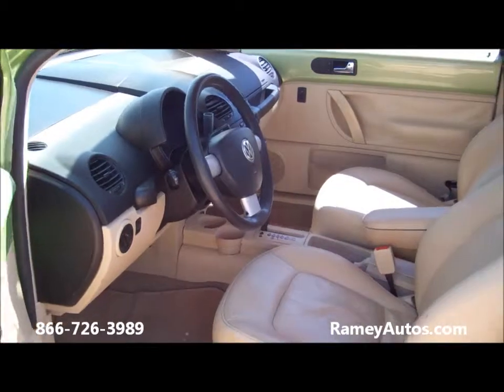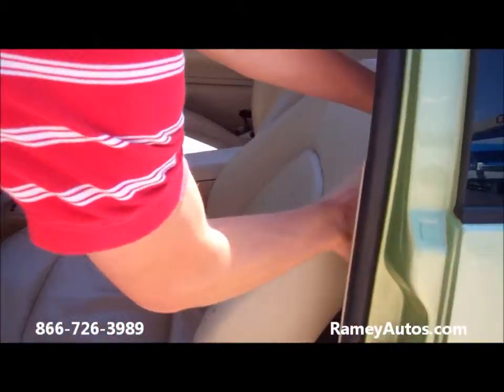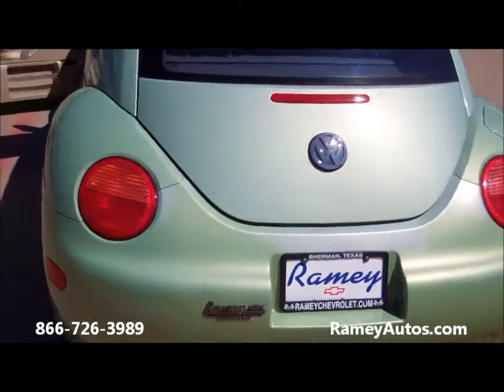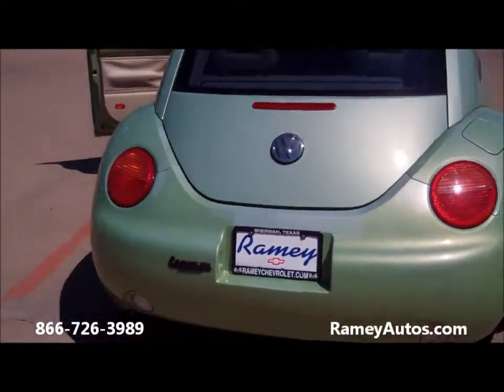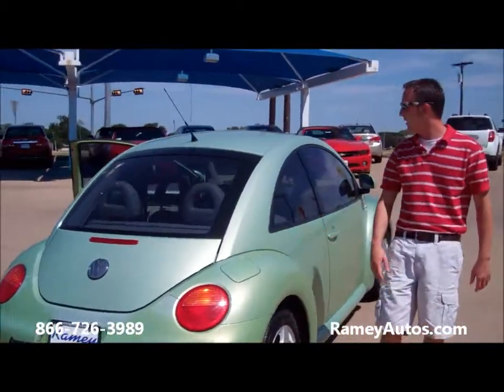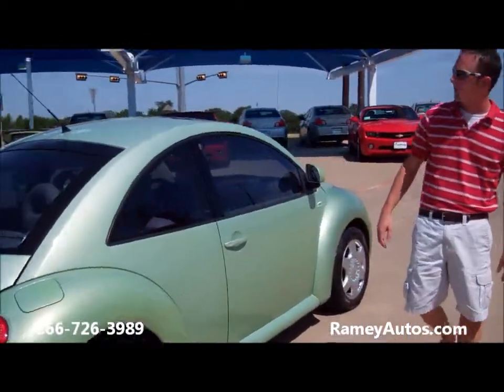As you can see there is plenty of room for back access as well on this particular unit. Coming around the back here, you can see it does have great body lines. No damage. Fuel door here on the side, which is all accessible from the inside.